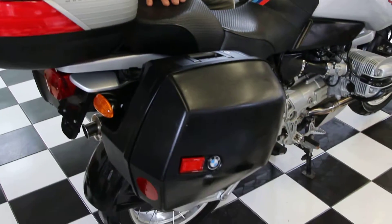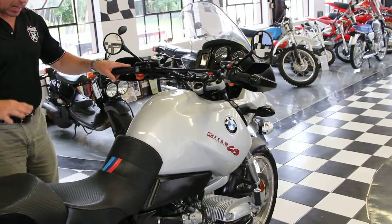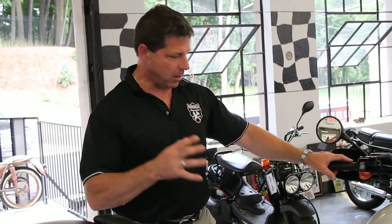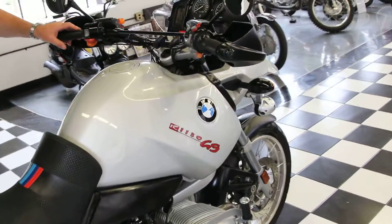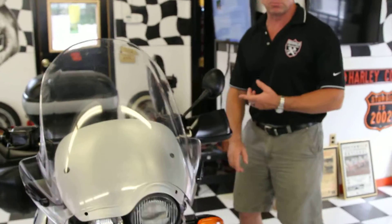Just an awesome machine. Superb reliability. High-tech BMW — it handles like a sport bike. You can embarrass sport bike riders with this thing. With 85 horsepower and all the notorious torque of the horizontally opposed twin engine, this bike will ride wheelies. You can pop wheelies on this thing like you wouldn't believe.